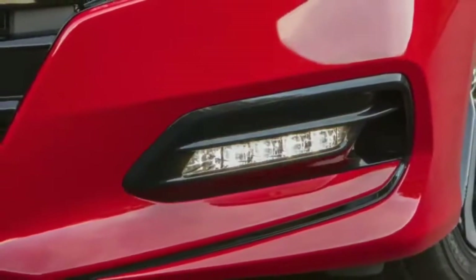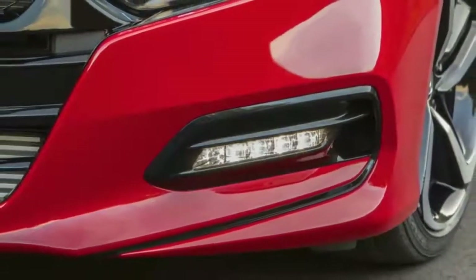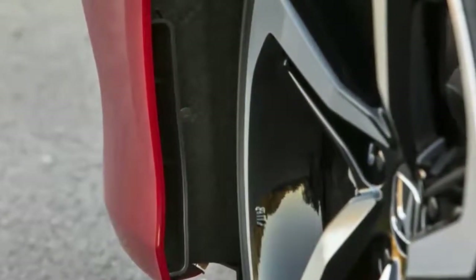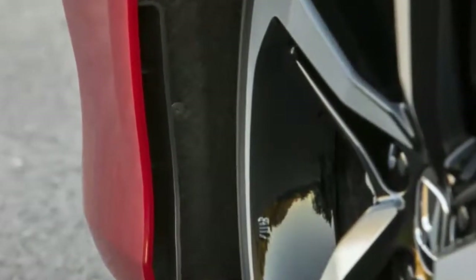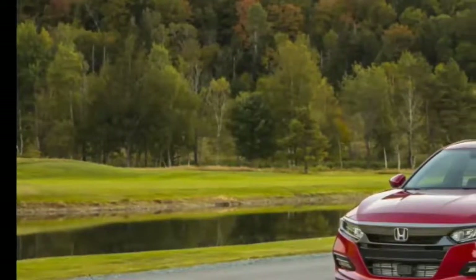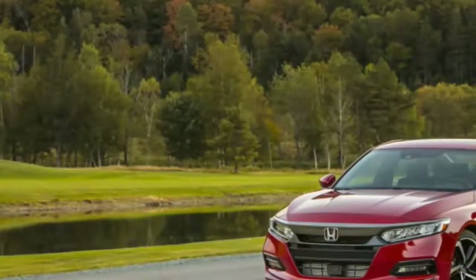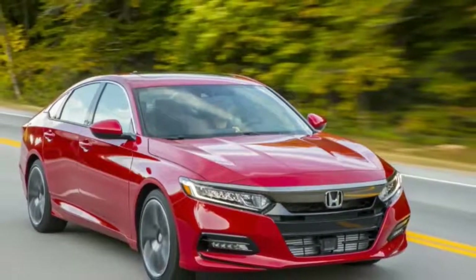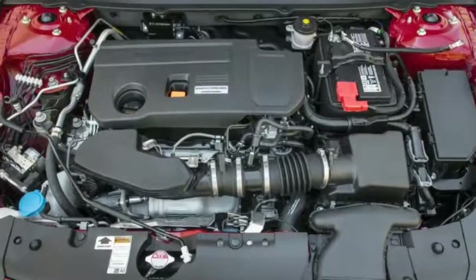The Accord now has the updated infotainment system from the new Odyssey. After years of dual screens and confusing touch inputs, Honda has simplified things with a single screen with two large knobs and an array of buttons. Sure, it doesn't look as clean as a single piece of glass or plastic, but I'll take that over a frustrating fingerprint magnet any day. The system itself is clean and responds quickly. Most people just want their cars to be as easy as their phones, so Android Auto and Apple CarPlay are here.